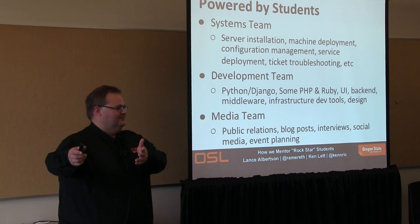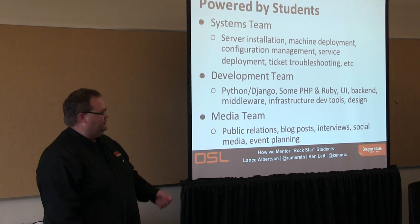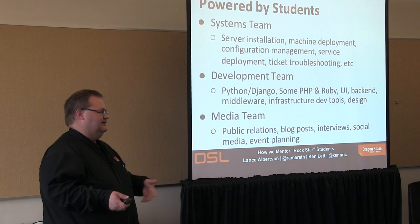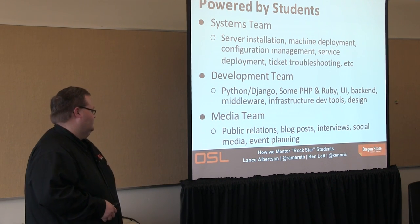We also have a media team — actually two of our members are in here. They help with public relations because over the years we've done a really bad job of keeping our website updated and talking about the awesome things we do. So we created a student team to drive that, and it's been really helpful.